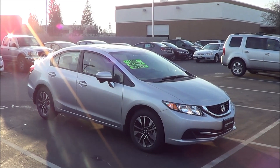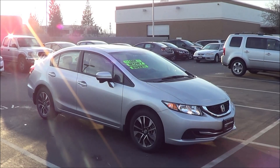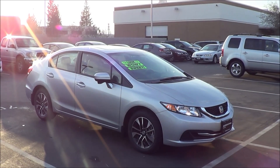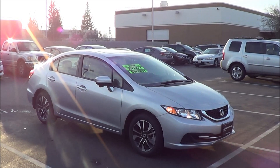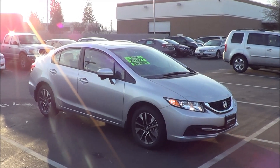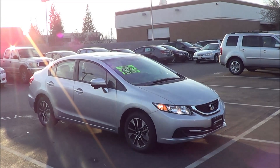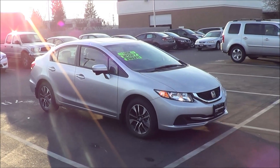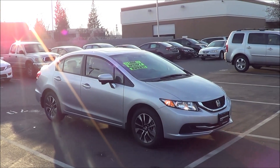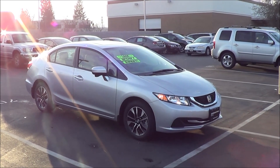Trims of the Civic start at the LX at $18,290. The EX starts at $20,390. The EX-L starts at $22,640, and with navigation in the EX-L you're looking at $24,140. The LX comes well equipped with a rear view camera, standard Bluetooth, and a Pandora radio interface. Competitors of the Civic include its arch enemy the Toyota Corolla, as well as the Ford Focus, Chevrolet Cruze, Volkswagen Jetta, Nissan Sentra, Mazda 3, Subaru Impreza, and the Dodge Dart. It's a very, very crowded class.